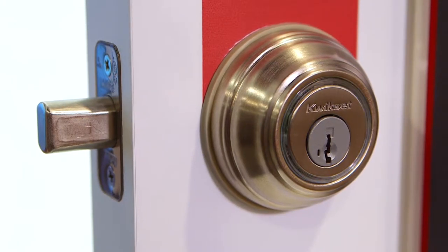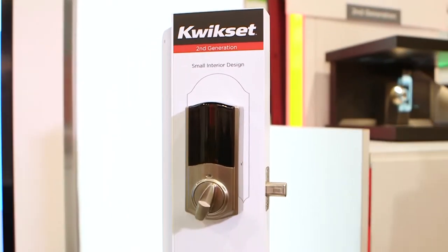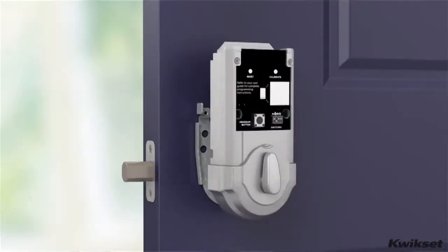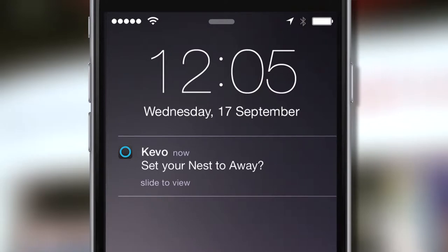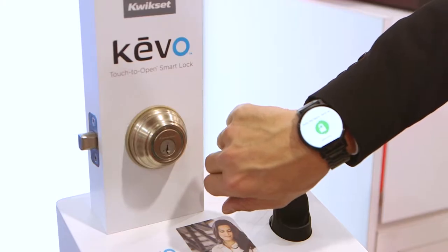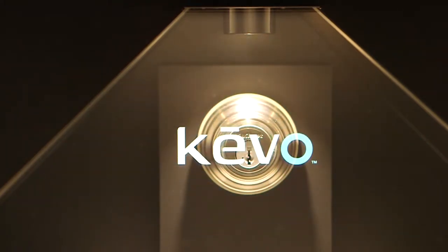We have a much more refined product with a much smaller interior footprint. The first thing we're bringing to market is an in-app installation guide that walks you step-by-step through the installation. We also work with smart thermostats like the Nest Learning Thermostat or Honeywell Wi-Fi products, and we have Android Wear compatibility that allows you to lock and unlock your doors right from your smart watch.